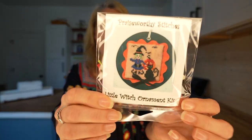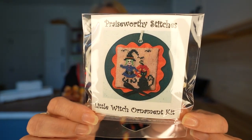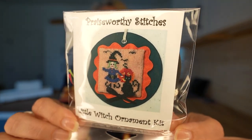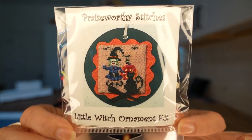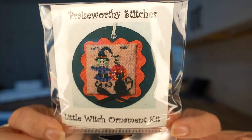One more thing I ordered: a cute little Praise Worthy Stitches witch ornament that was recently released. I didn't order it through Brick City — I was remiss on that one — but somebody had it to offer on Facebook, so I snatched it right up because I think it's adorable. Praise Worthy Stitches are some of my favorites. So many stitches, so little time — I wish we had more time to do the things we love.